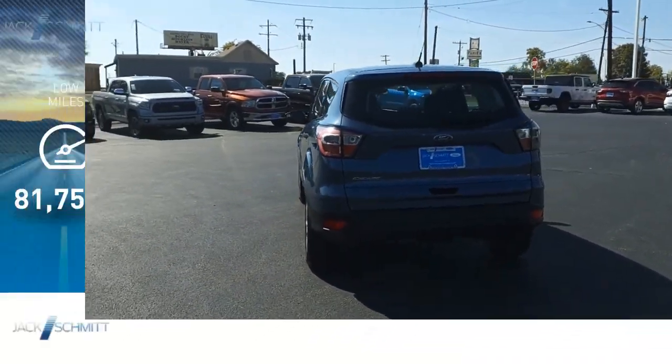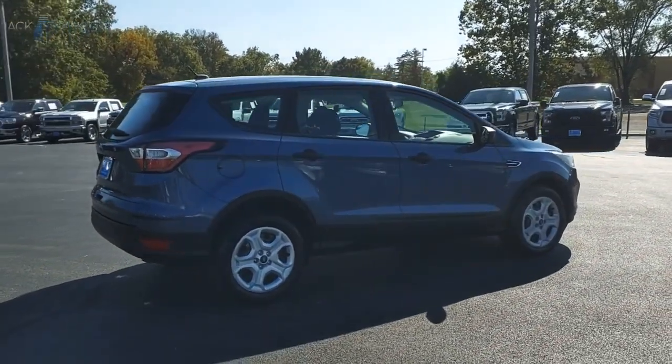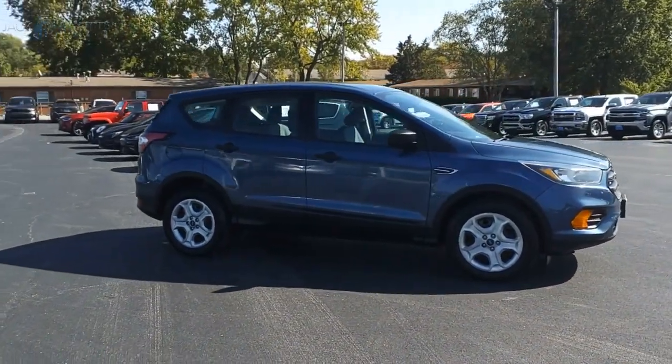This vehicle has less than 85,000 miles. Gas engines flex, tow, sip, and go with Ford Escape. Take this vehicle for a spin and see why so many shoppers are now proud owners.